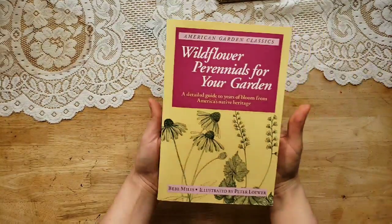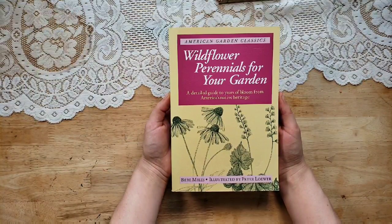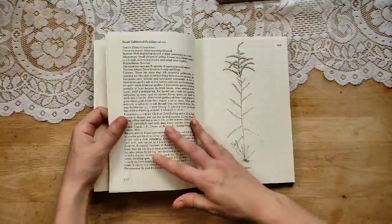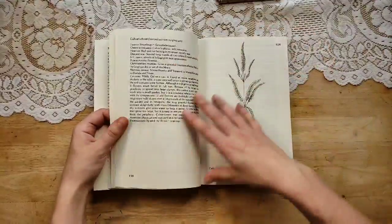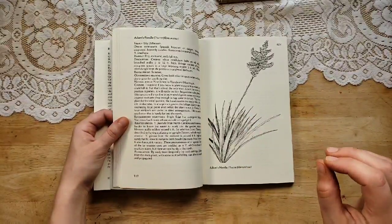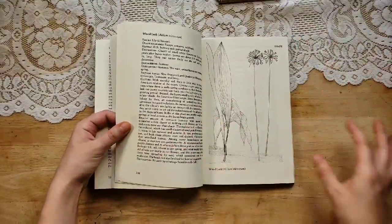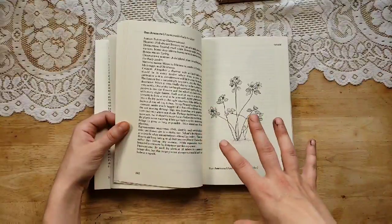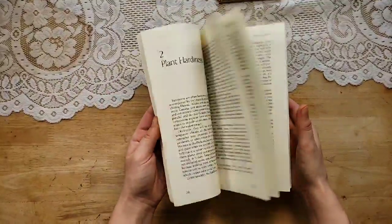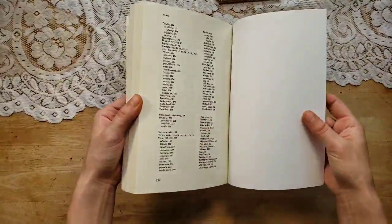Then I picked up 'Wildflower Perennials for Your Garden — A Detailed Guide to Years of Bloom from America's Native Heritage.' What I like about this is the black and white drawings. There are a lot of them, and I think they're amazing for junk journals. When you're working with so many different patterns and colors, it's really nice to throw in black and white accents — it's really classy. It kind of screams for attention itself because of all the other busy stuff going on. Beautiful drawings, a ton of them. This is 1976, reprinted in 96, 292 pages.